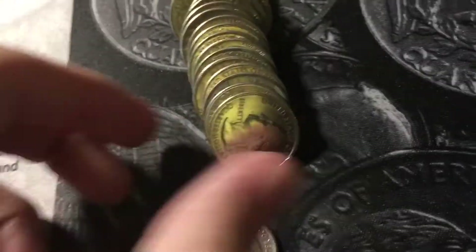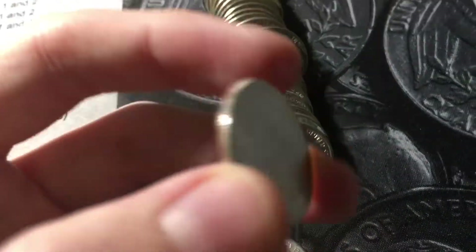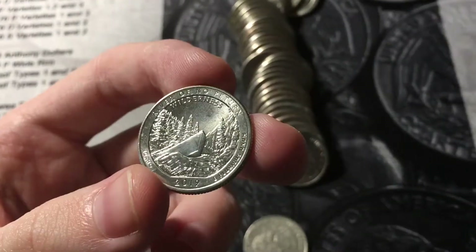Roll number 20. We got the second W. It's another 2019. It doesn't have the privy, and it is going to be a River of No Return.